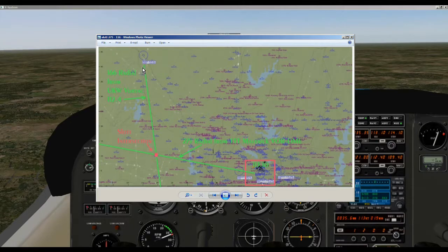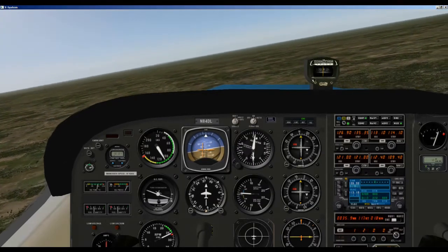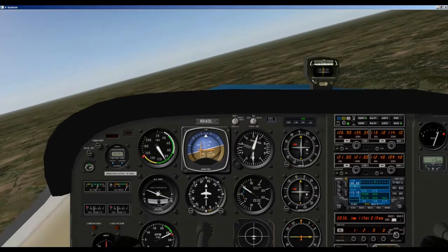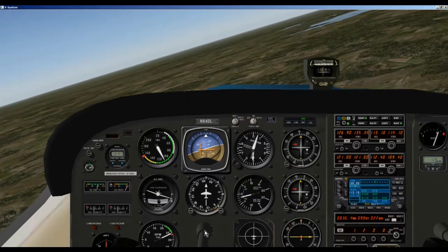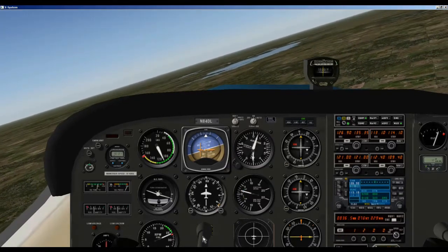That's the intersection for the UKW and Mavericks VORs. Now we are at SLOT and we are going to enter our hold. We're coming in this way — this would be a direct entry, pretty obvious. We are just going to immediately start our right turn, putting our right wing right on the R to get a standard rate of turn. We will turn at this rate until we are at a heading of 095, which is the reciprocal of the 275 course we came out on.